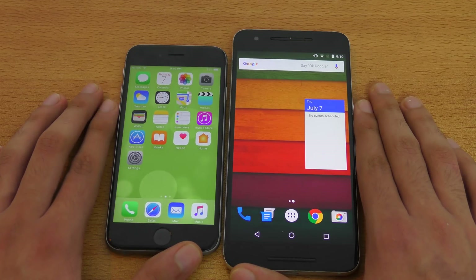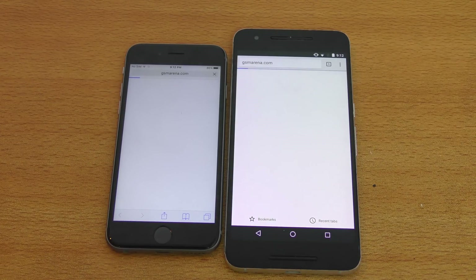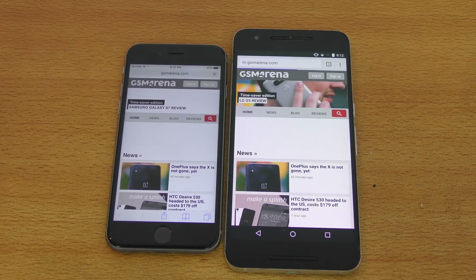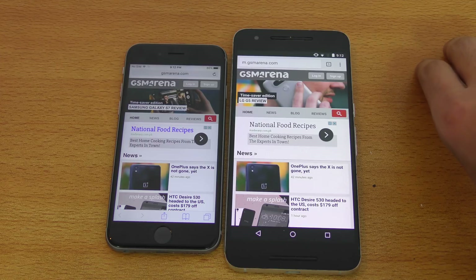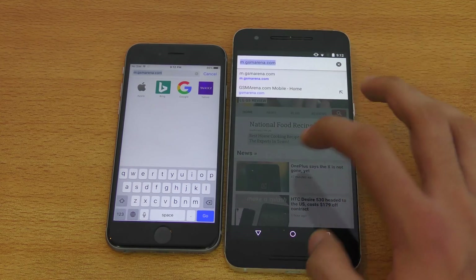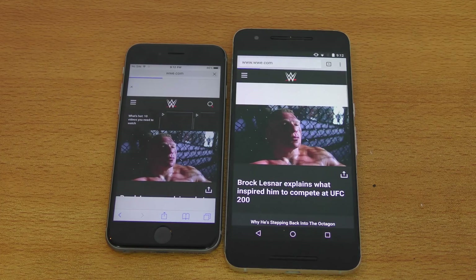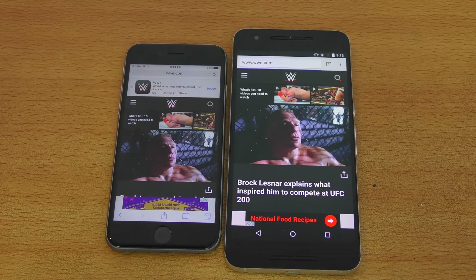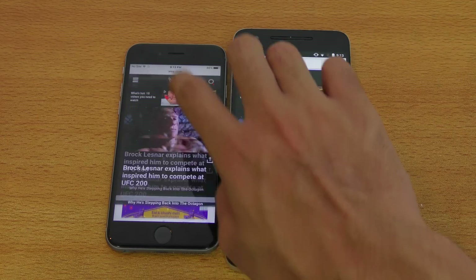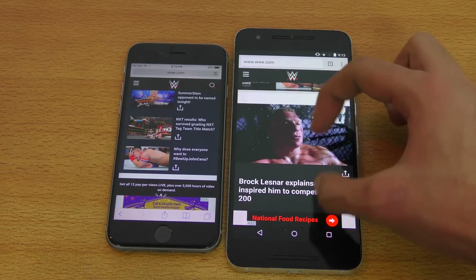Moving on to the browser — Google Chrome on the Nexus 6P versus Safari on the iPhone 6s. First website: gsmarena.com. It seems like the iPhone 6s finished first. Browsing performance gets faster — let's move to wwe.com. The 6s again finished faster, with the Nexus 6P taking some time. Zooming in and out is really smooth on both phones, no lag. Clean win for the iPhone on browsing.